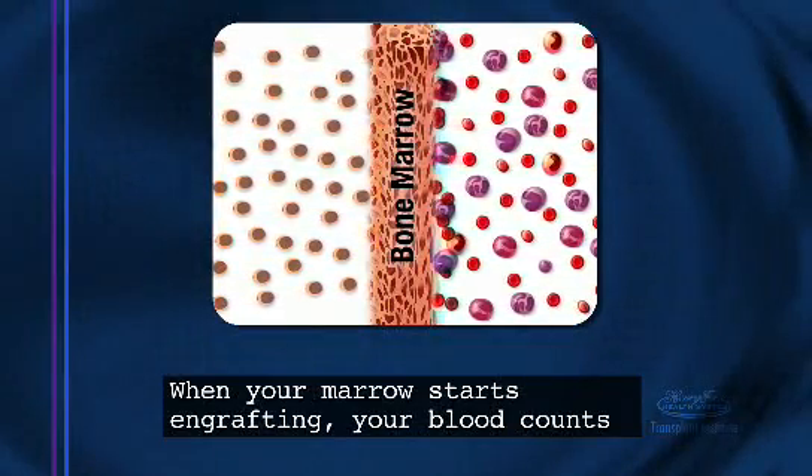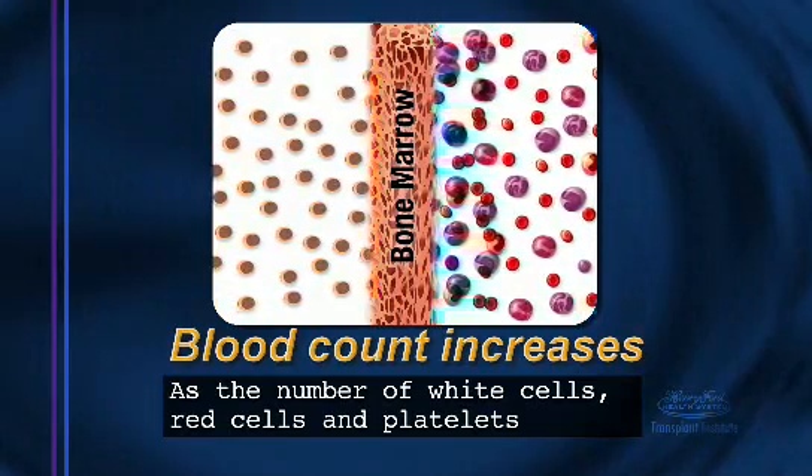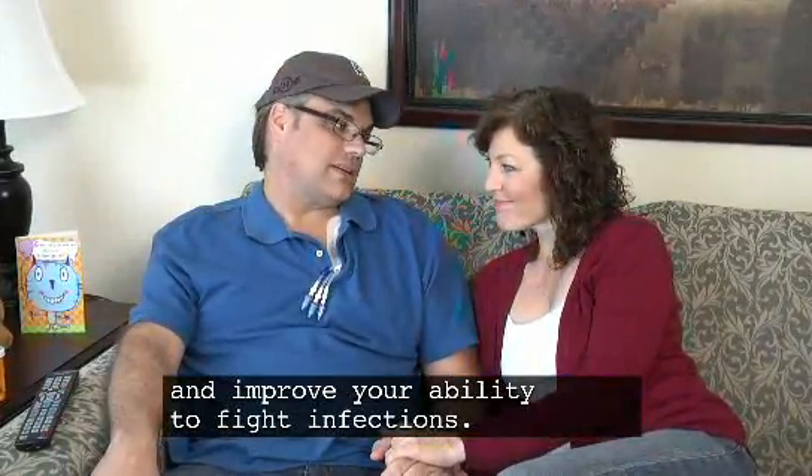When your marrow starts engrafting, your blood counts will begin to go up. As the number of white cells, red cells, and platelets increase, you will slowly begin to recover your strength and improve your ability to fight infections.